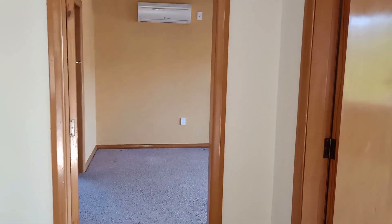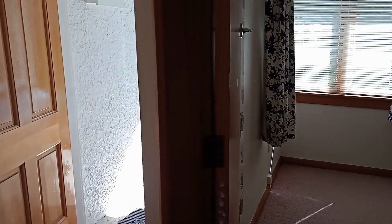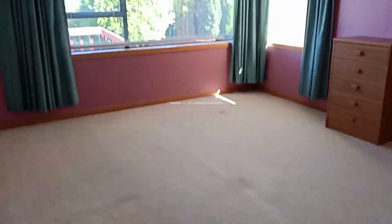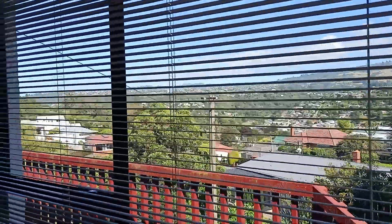So the front door is like this, and we come in and we can see the lounge where we've been. Straight away we have one small bedroom here with nice curtains, and a second large bedroom here. Each of the bedrooms have their own internal wardrobe.